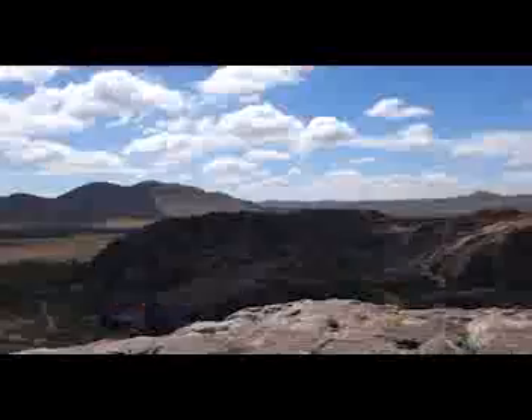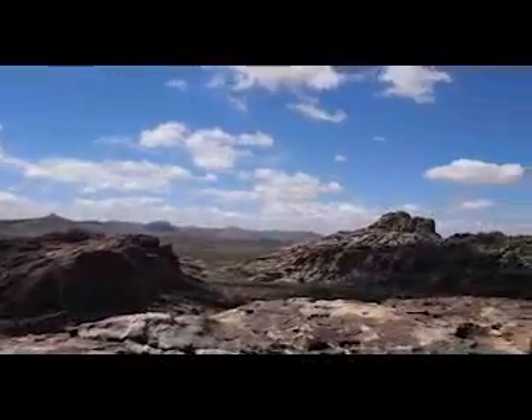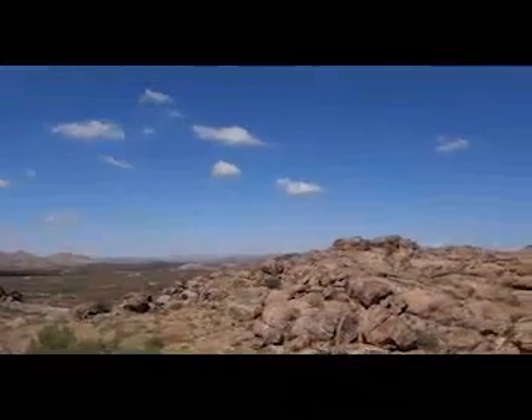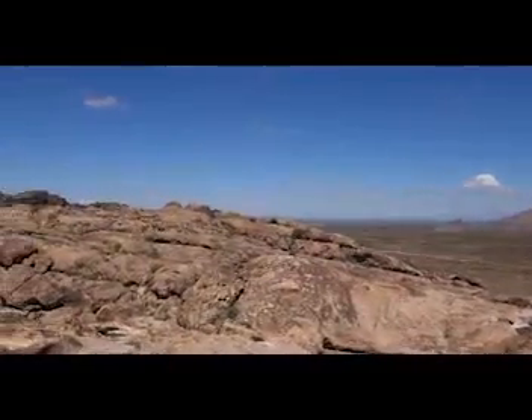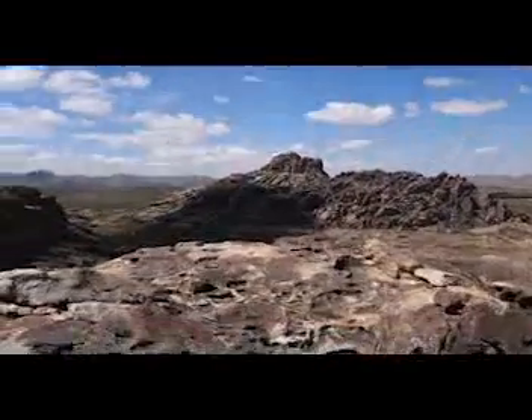Thinking about trying to do some bouldering here later as well, after I get a feel for the layout of the place. Here I am at the top of the North Mound — you get a really decent view of the other gigantic piles of granite. It's a surprisingly very nice day out here for July in the desert of Texas. There are lots of pictographs and whatnot that I've been advised to check out.